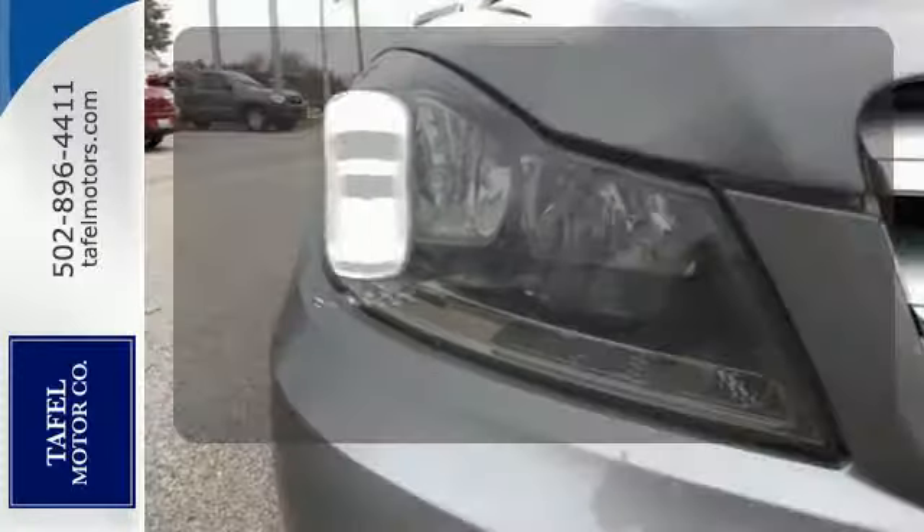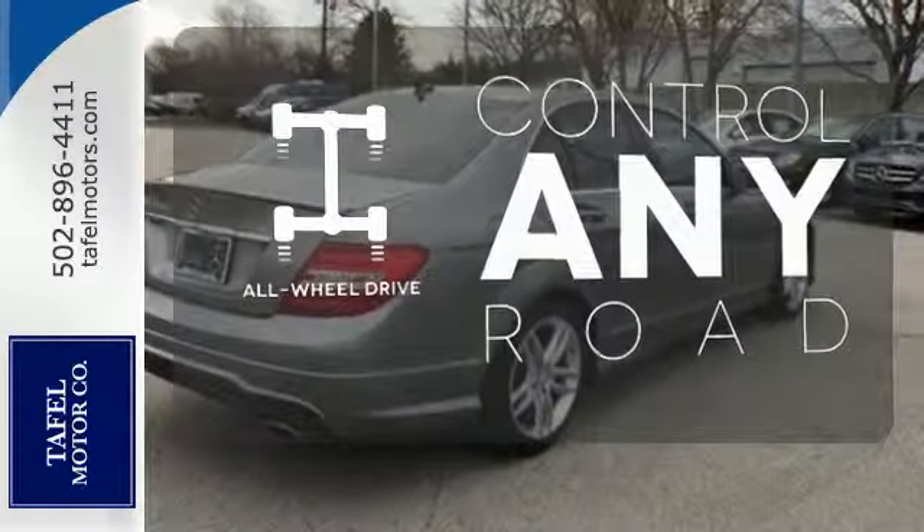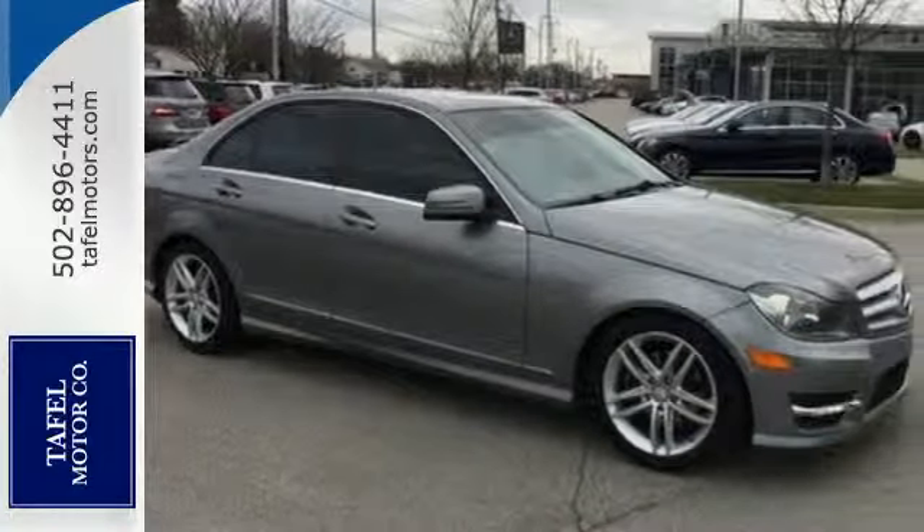The sunroof gives you fresh air for your drive. All-wheel drive allows you to master any road, any time. The C-Class sets the bar high — see for yourself today.